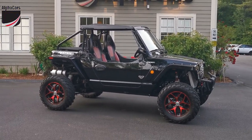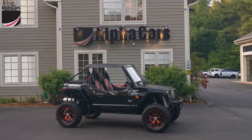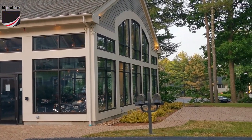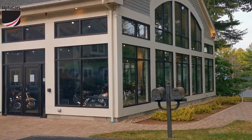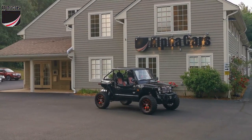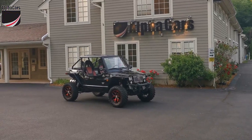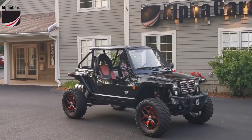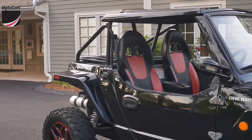Thank you very much for viewing this video. My name is Dimitri, and I'm the general manager of Alpha Cars and Motorcycles. I'm reporting from our Boxborough showroom. We also have locations in Northampton, New Hampshire, Spencer, Massachusetts, and a showroom in Acton, Massachusetts. Please stay tuned on our YouTube channel. You can also visit us at alphacars.com — A-L-P-H-A-C-A-R-S.com — or simply give us a call at 978-263-9000. Thanks again.